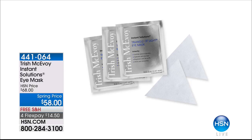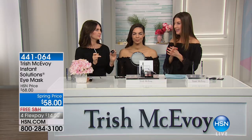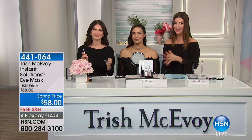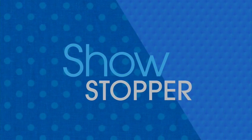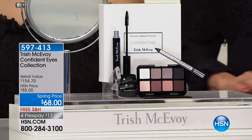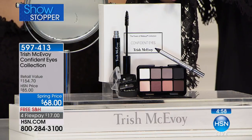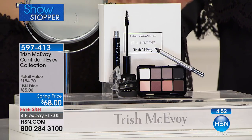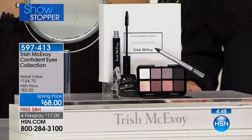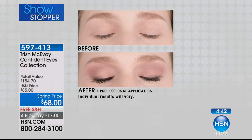Trish McAvoy is in the house one day only. We're here with the world-renowned, award-winning makeup artist who created her line many, many years ago. We have a new kit called Confident Eyes — all the classic shades you need for just about anything in your life, plus lots of extras. Eight gorgeous eyeshadows, the black eyeliner, her famous curling mascara, the dual pencil sharpener, and all the eyeshadows you need for a beautiful, glamorous look. You're getting it for $68 instead of $85.